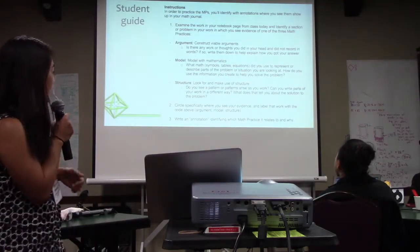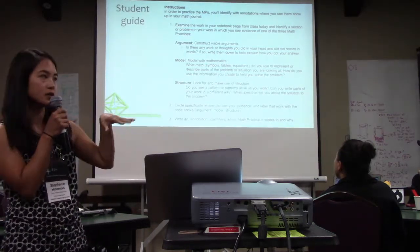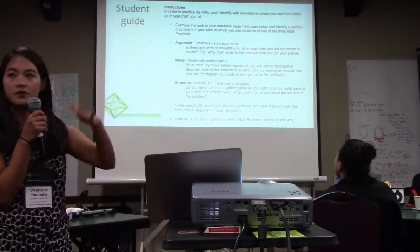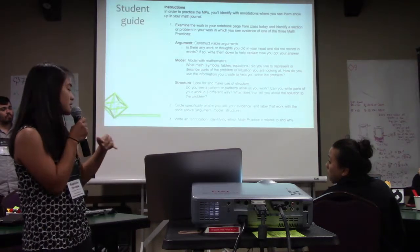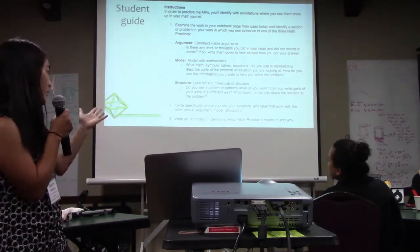Then we ask students to really zero in on a specific part of their work — if it's like a section of their page, as you saw from the examples Hector went over. That was not a full notebook page, it was just a section. And then they can annotate and explain why it serves as evidence for one of those math practices.